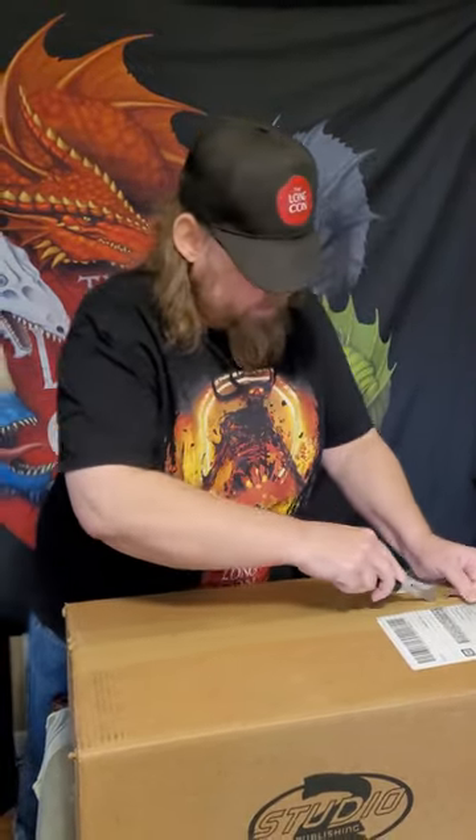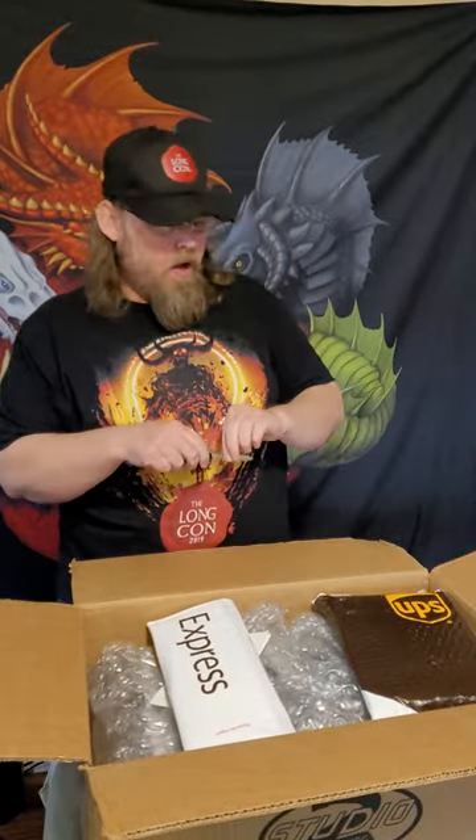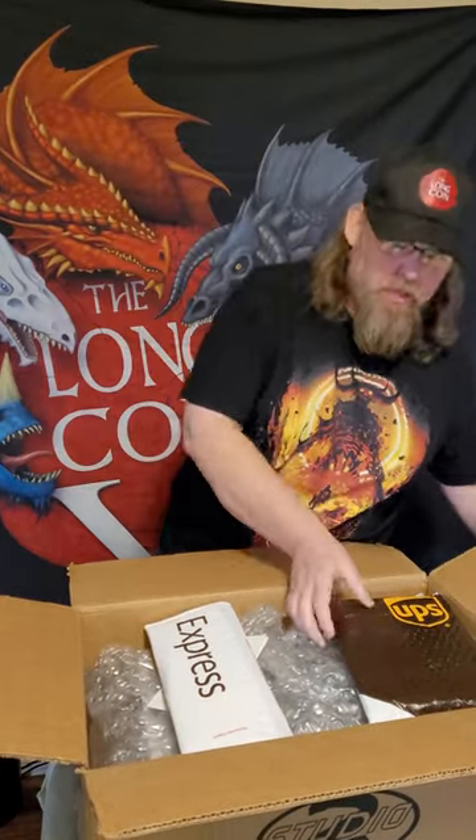It is a nice, heavy, sturdy box. I hate to think what the shipping on it would be if it wasn't free shipping. Right now it's a hundred bucks to get free shipping.